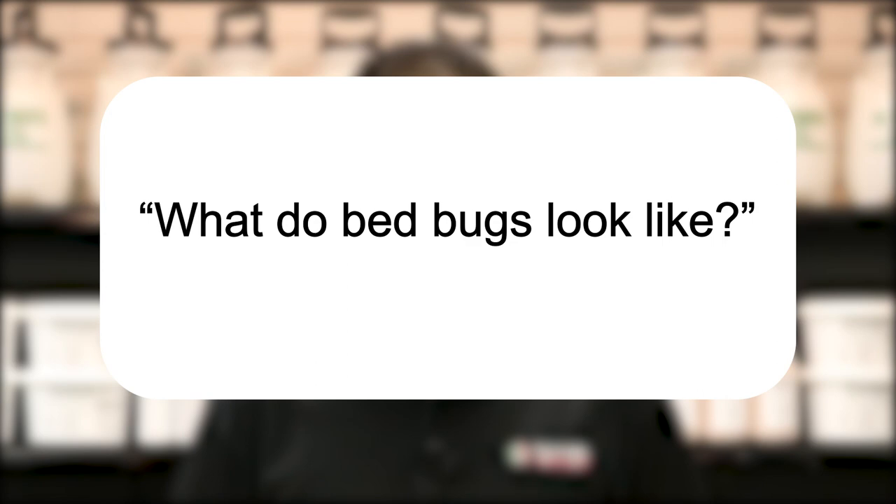Hi, I'm Jason with Solutions Pest and Lawn, and this is Pest Support, where you ask the questions and we give the answers. Our question today is, what do bedbugs look like?